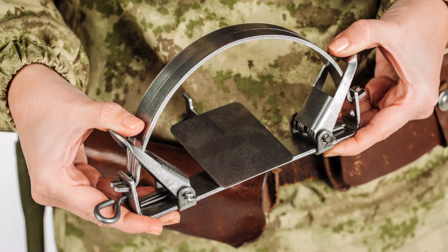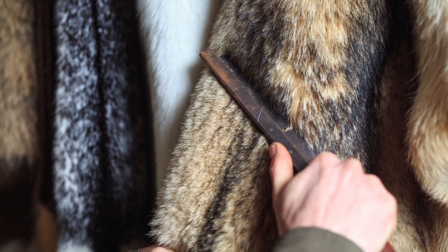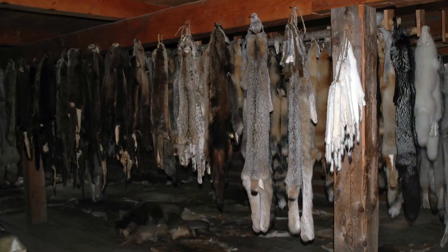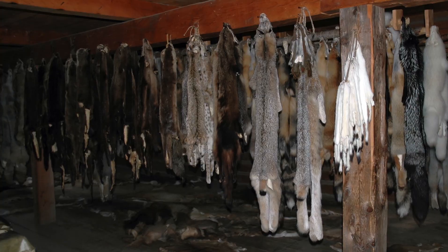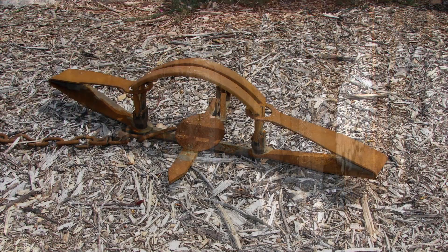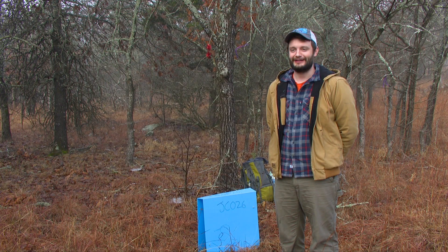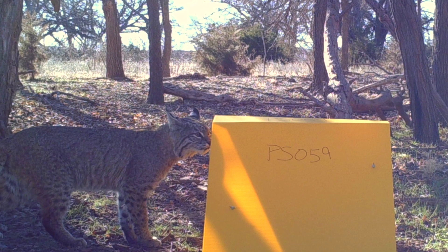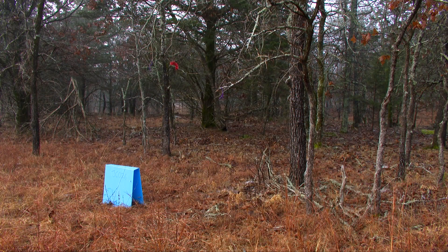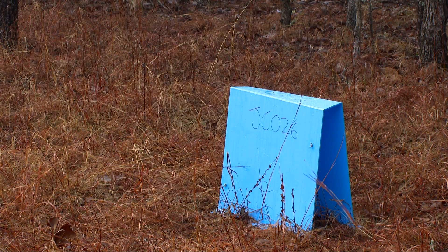Oklahoma is one of the highest ranking states in the nation for bobcat pelt sales. Nathan and Dr. Fairbanks hope their research will lead to better bobcat management. In Oklahoma, because the harvest of bobcats is so large every year, we really don't have a handle on what the population is. This project is not only trying to find a way to measure the abundances of bobcats, but also allows us to determine the ecological patterns of occurrence and space use, which is quite important for landscape ecology as well as management.